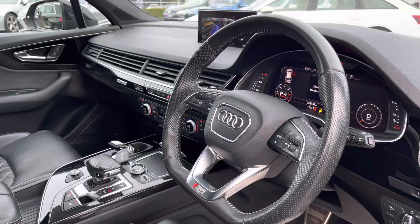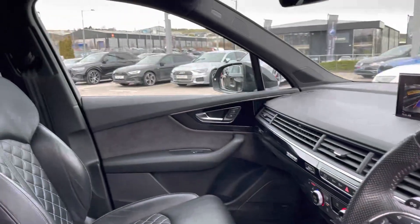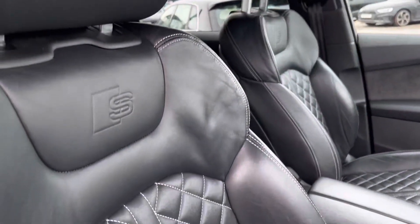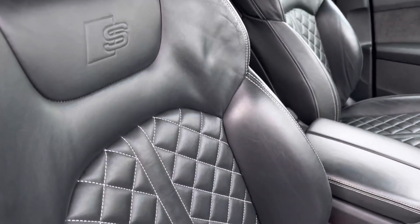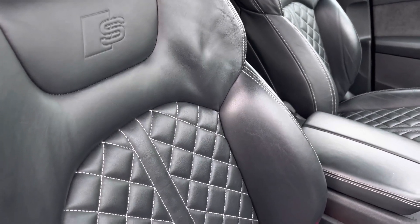For the driver, we have the multifunctional flat-bottom steering wheel, as well as oak polished inlays giving it a sophisticated interior design, and the fully leather front sport seats with the S embossed logo and contrast white stitching, which are also really comfortable for longer journeys.